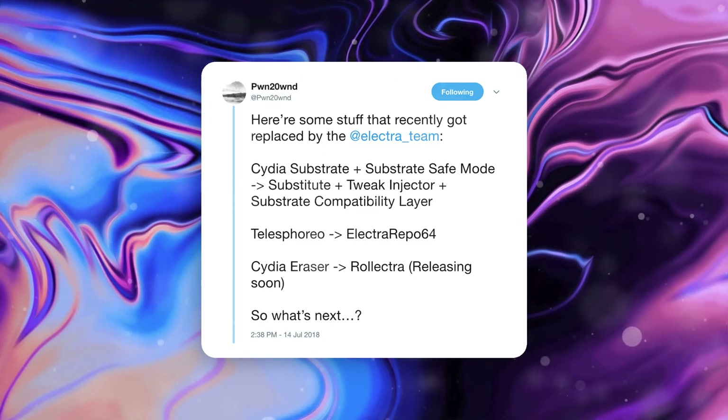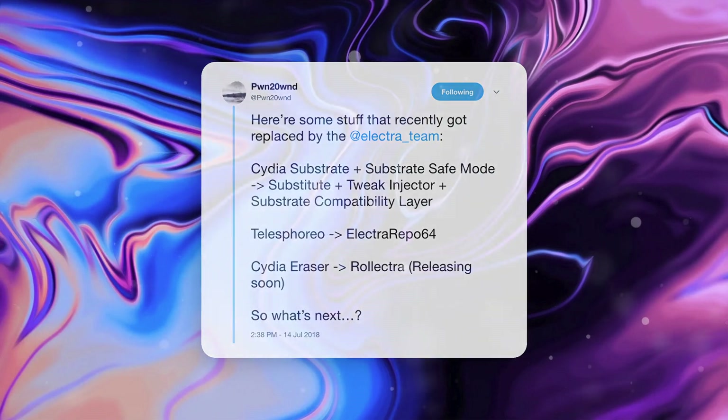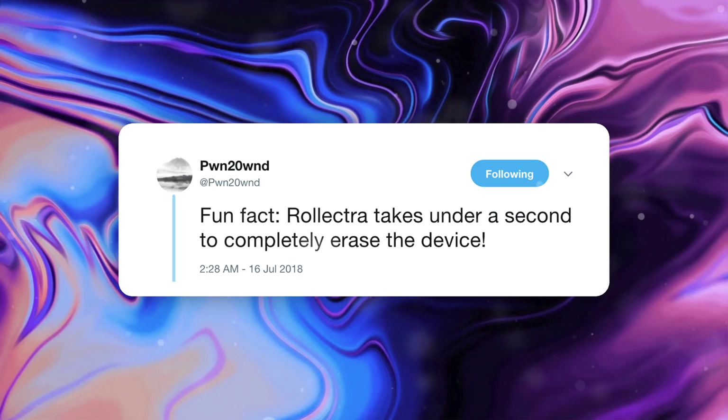This includes Cydia Substrate, Substrate Safe Mode, Substitute, Tweak Injector, and Substrate Compatibility Layer. So right off the bat, we're already seeing major updates and new features that are going to be implemented with this new package installer — things that Cydia just cannot accomplish in its current state. The first thing is Rolectra to uninstall the jailbreak and uninstall Cydia. Pwn2Own says he's currently waiting on the designer for Rolectra's UI, and once that's done he will be releasing it to the public. Fun fact: Rolectra takes under a second to complete and erase the device.